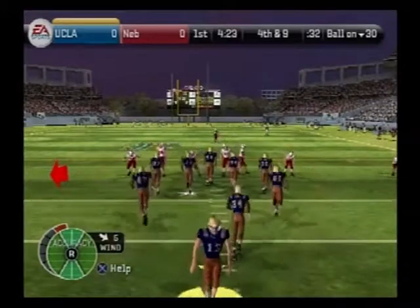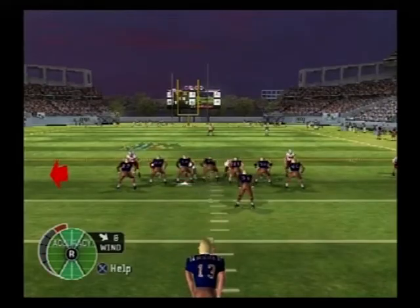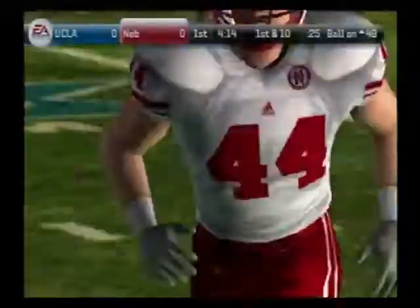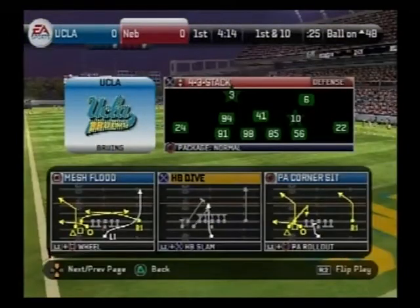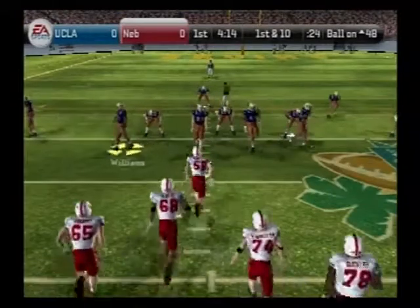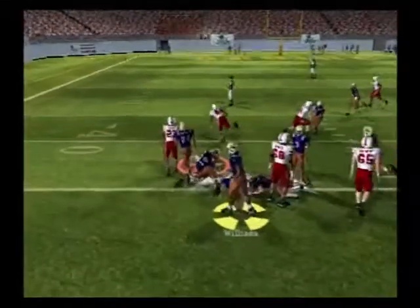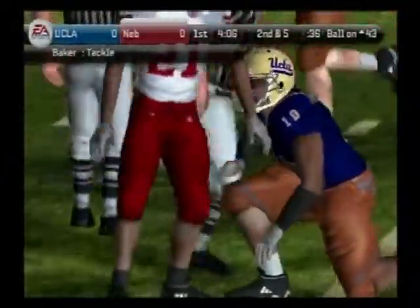It's fourth down and the punt team lines up. Number 23 is back awaiting the punt — he gets it off, and it's out of bounds at the 49. Now we'll get to see how this quarterback can do today as he comes out onto the field for the first time. We'll see if they can capitalize on the good field position. The Huskers come out of the ace formation. Baker brings him down at the 43-yard line. Rodgers gains about five yards on the run.